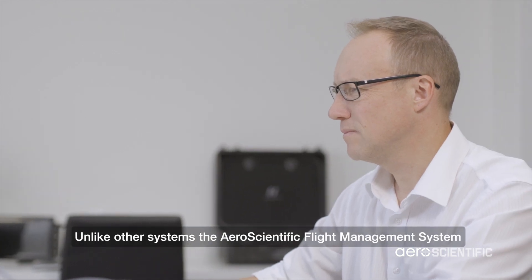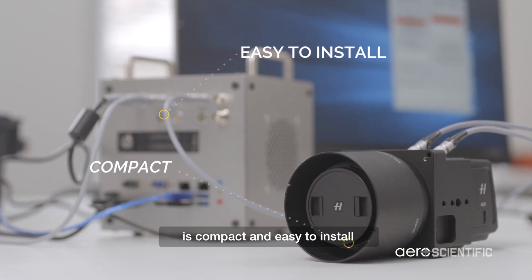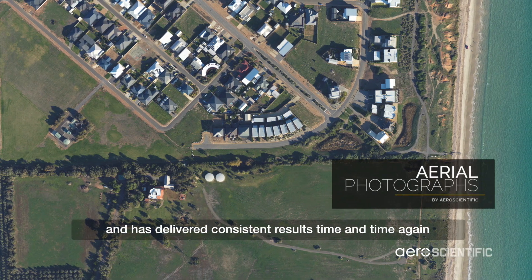Unlike other systems, the Aeroscientific Flight Management System is compact and easy to install. The Flight Cube is built to withstand tough conditions and has delivered consistent results time and time again.